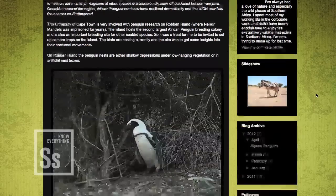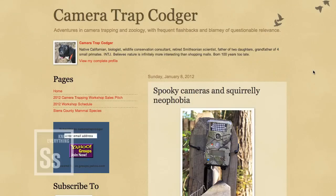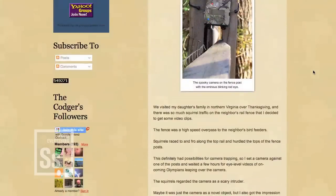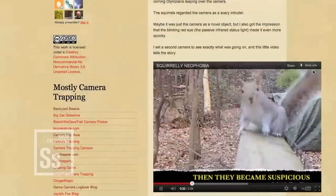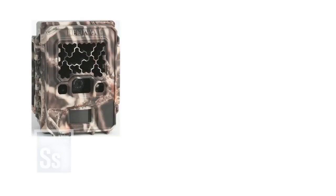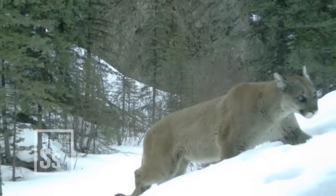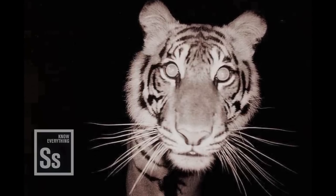So why not let technology take some of the burden? So-called camera traps have become a huge hit in the world of wildlife biology, conservation biology, and even backyard biology. The concept is simple: set up a durable, camouflaged camera that is triggered to snap still images or take video when something walks by. Give it some night vision for extra flair.